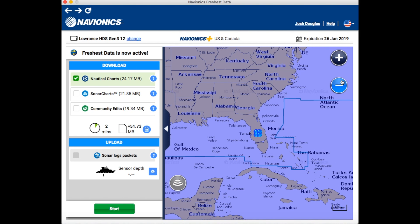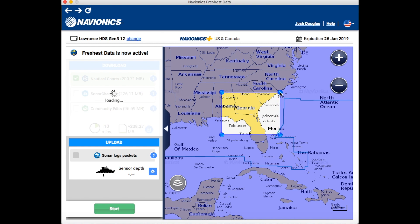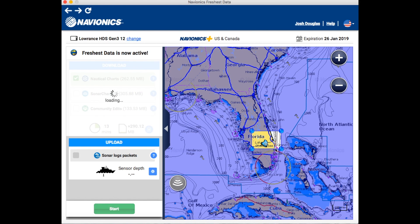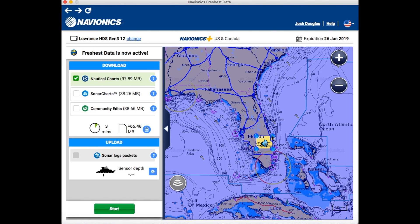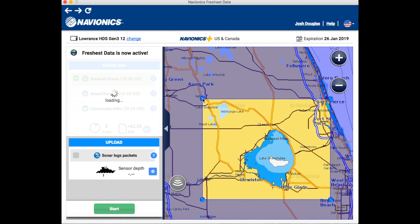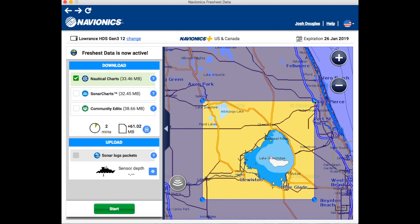Everything's clean, no data downloaded yet. I'm going to download all the lakes I'll be visiting for the FLW Tour and the Bassmaster Opens, plus Lake Mille Lacs where I guide in northern Minnesota, and any local spots I like to hit on my free time. My first tournament is Lake Okeechobee, so I'll zero in on that, zoom in, and I may as well add Lake Istapoka there too since it's close by. When I get there I'm going to select sonar chart and nautical chart — you can also add community edits — then box it in, click both, and hit Start.